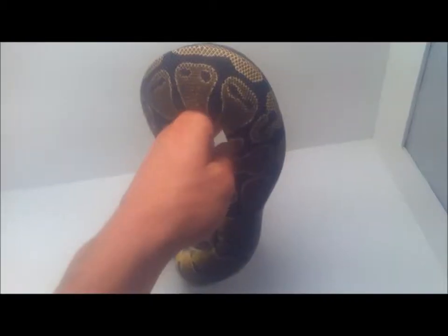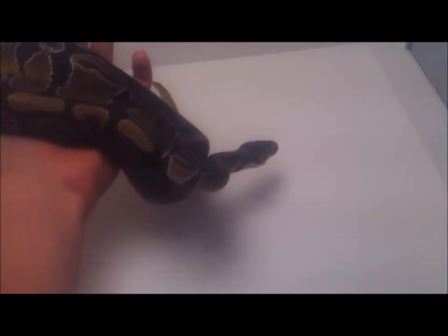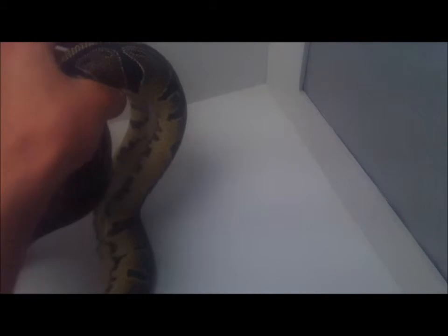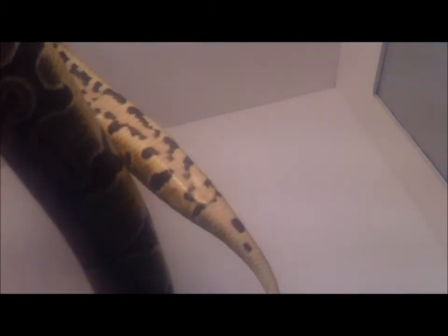Hopefully I'm going to be getting some pied stuff soon. Here's one of my female het pieds — my bigger one. She's a good girl, always eats, and she's getting pretty big. Not as obvious pied markers but she's still got some of the train tracks as they call them. When something's a het pied, usually they'll have clear bellies and those black markers on either side, but they don't necessarily have to — they just usually do.